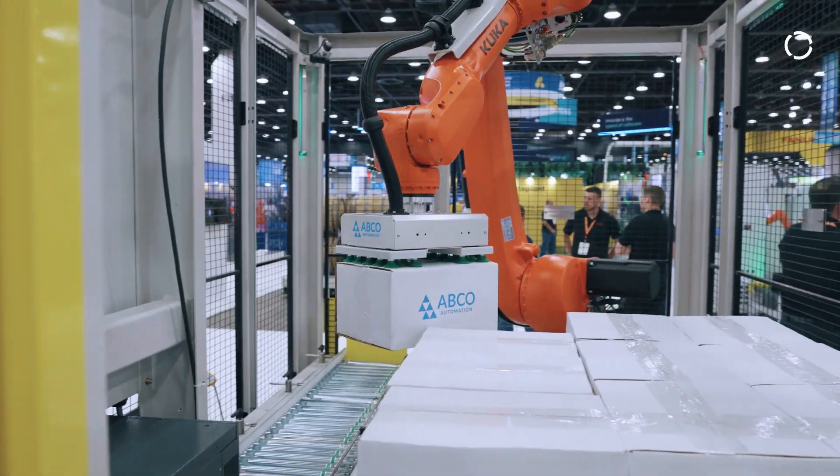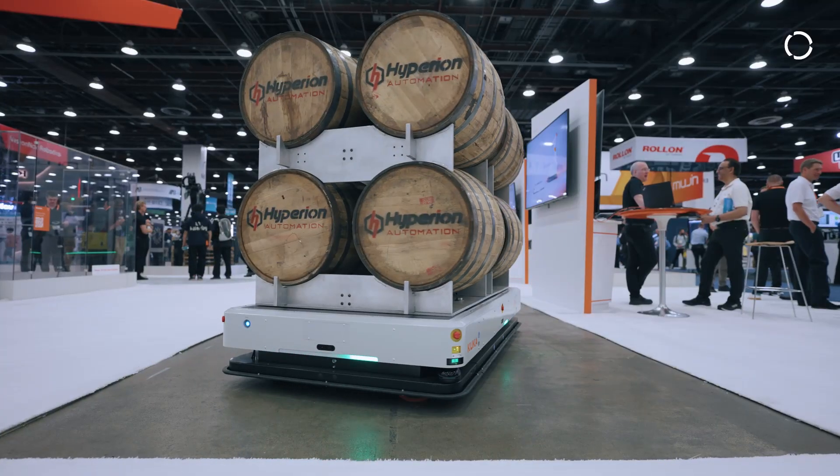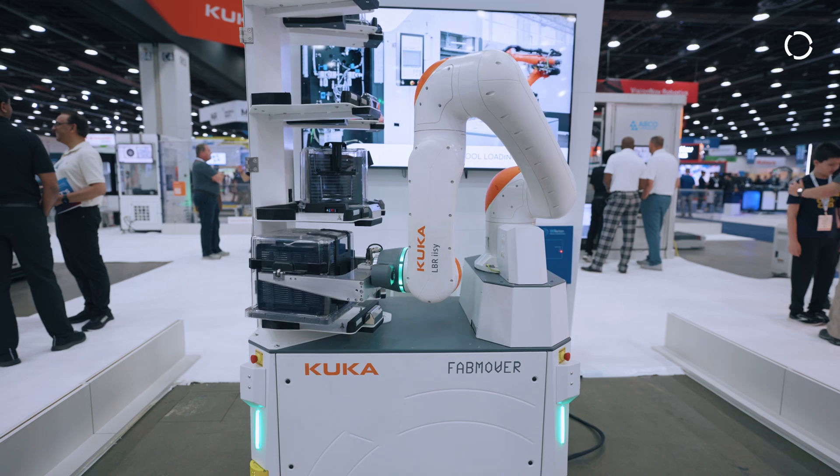Here in the KUKA booth we're happy to work with our system and technology partners to demonstrate these various solutions, and it's an opportunity for us to show customers what's possible in adopting smarter automation solutions.